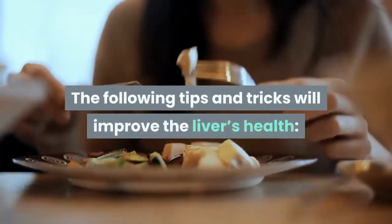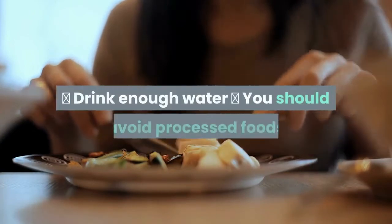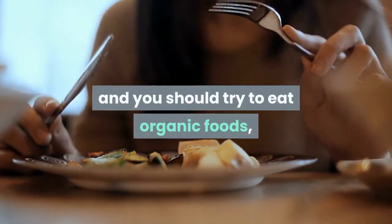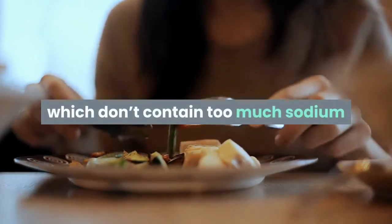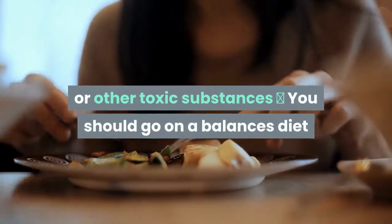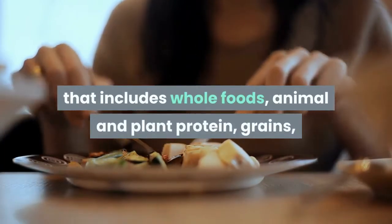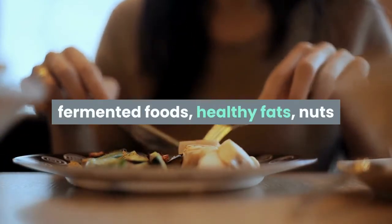The following tips and tricks will improve liver health: drink enough water; avoid processed foods and try to eat organic foods which don't contain too much sodium or other toxic substances; go on a balanced diet that includes whole foods, animal and plant protein, grains, fermented food, healthy fats, nuts and seeds.